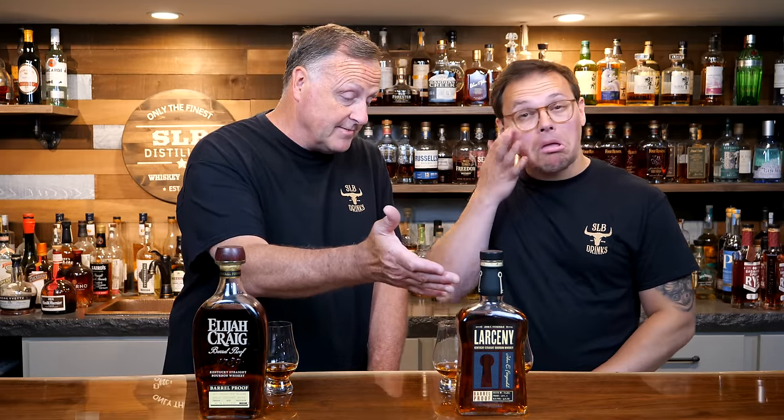I look forward to these each and every time because Heaven Hill has done a spectacular job keeping the price in check, so it's still somewhat reasonable for special releases. I believe this Larceny is going to be 60-65 bucks and the Elijah Craig Barrel Proof 70-75 bucks.